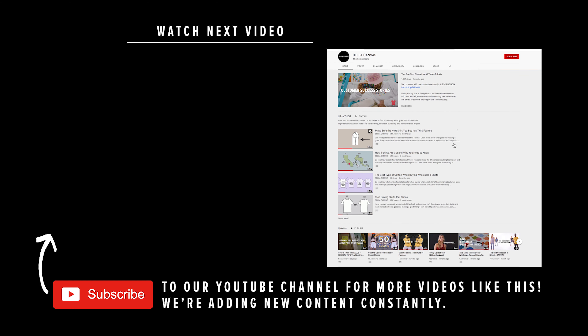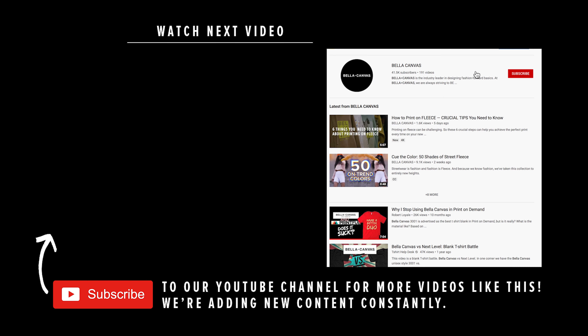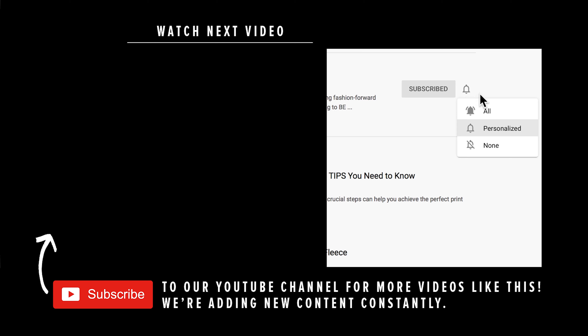If you have any questions for me about applying color theory for your next apparel project, comment below and I'll help you out or direct you to another useful resource. For more educational content from Bella Canvas, be sure to subscribe to our channel and hit the bell so you never miss a video.